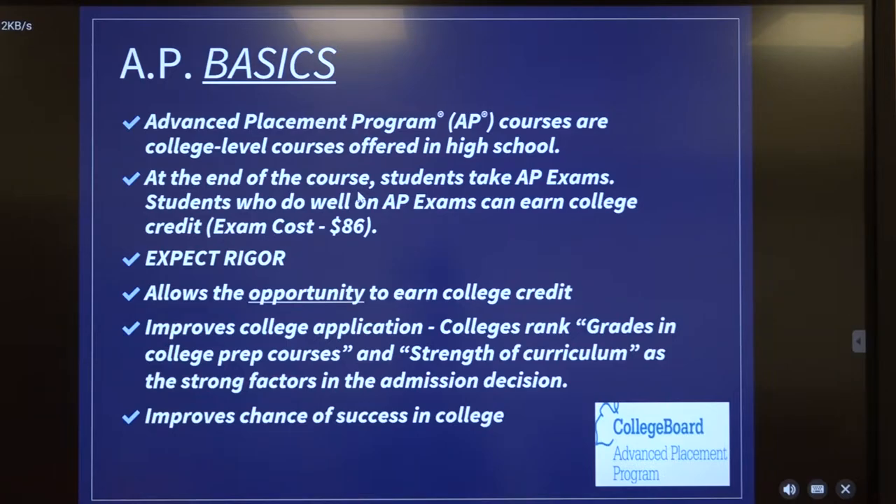If you sign up for an AP course, you need to expect rigor — it will be a lot of work. Your teachers are going to have high expectations, so be prepared because there will be a lot of rigor. We're trying to get you ready for the next step. It also offers you the opportunity to earn college credit, and if you're applying to a school where you need to show strength of schedule on your transcript, these AP courses will do that. At BCHS we try to offer a nice mixture of dual enrollment and AP courses to balance out your transcript and give you that strength of curriculum you need to be competitive.